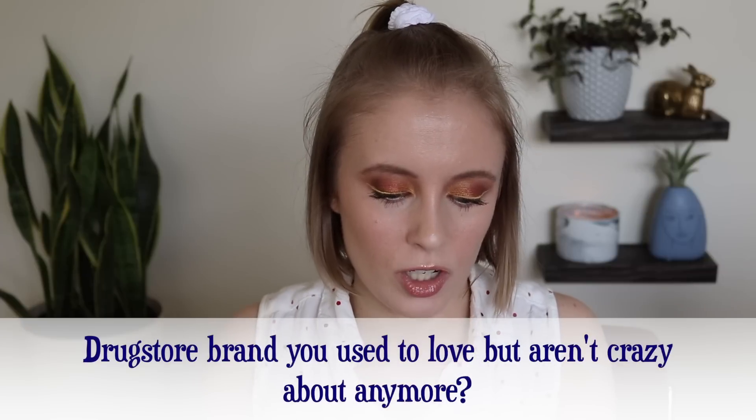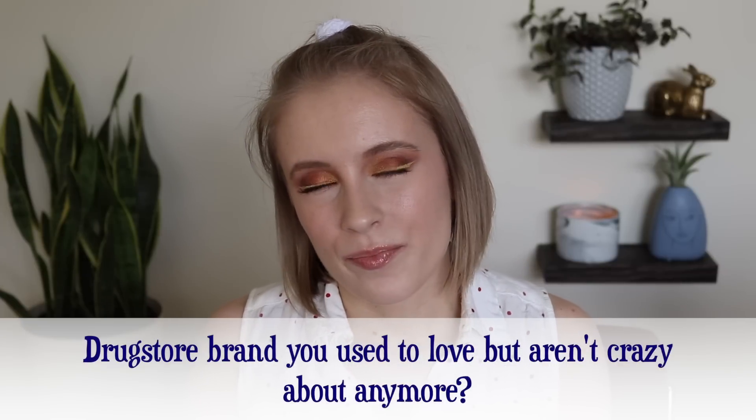Number twelve: drugstore brand you used to love but aren't crazy about anymore. The obvious answer is Wet n' Wild. I used to love them — they used to be my favorite brand — but then they got shady about their cruelty-free status and started selling in China, so I don't purchase from them anymore. They used to have a lot of products that were staples in my collection. I also feel like Wet n' Wild has just kind of fallen off now. I don't really hear much about them anymore, and I think they just haven't been releasing anything very exciting recently. They've been doing a lot of limited edition collections that just kind of seem cheap.